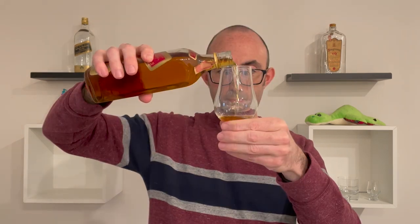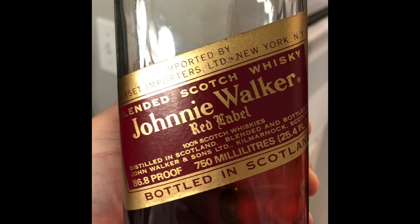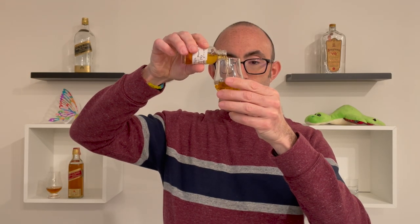This Johnnie Walker Red Label has a nice fill level and a fantastic screw top, so no broken cork bits floating around. Let's open it up. While that one is breathing a little bit, I'm going to pour its sparring partner — a sample of Johnnie Walker Red Label bottled somewhere between 1983 and 1985.